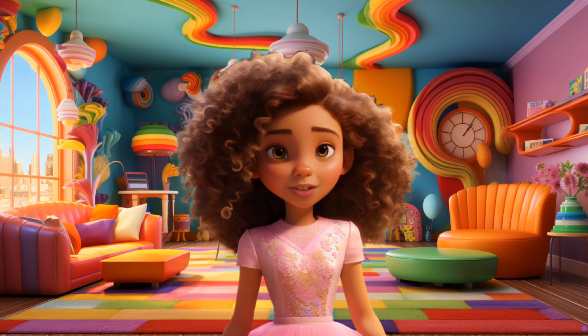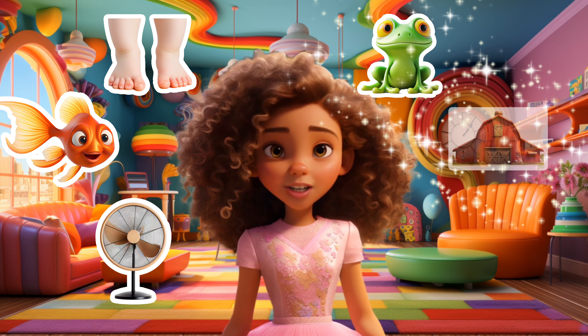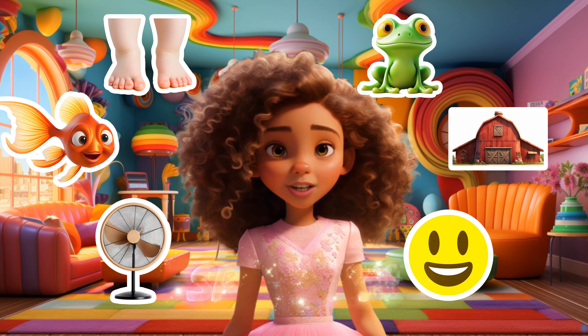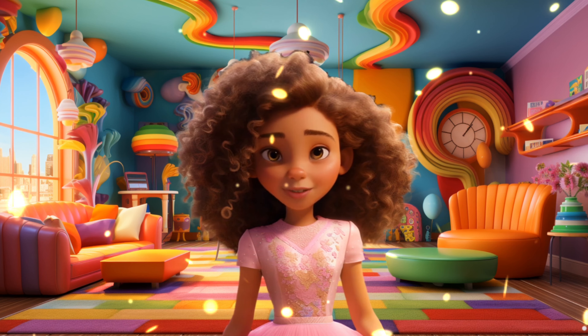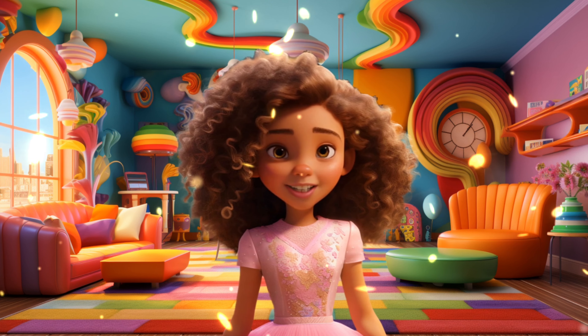What a fantastic F sound adventure! We found all the F sound words: fan, fish, foot, frog, farm, and face. You're all F sound heroes. Keep practicing the sounds to be fabulous at speaking. Parents, don't forget to subscribe to our channel for more fabulous adventures with me. Let's explore every letter in the alphabet and collect all the fun stickers. See you soon.